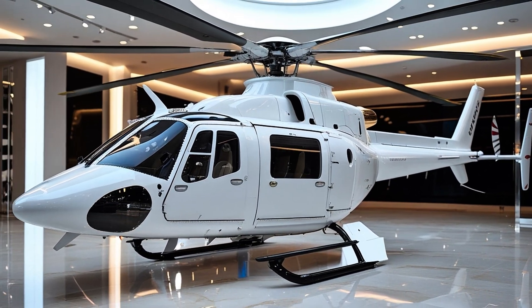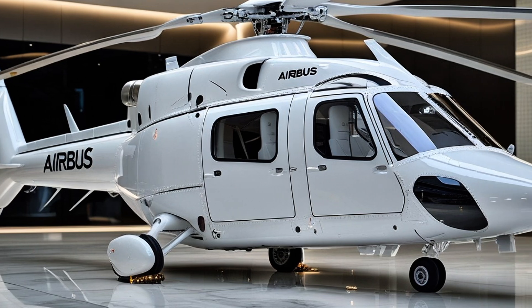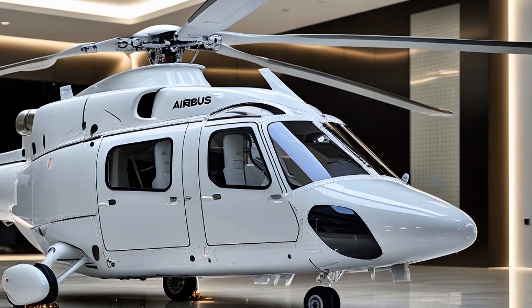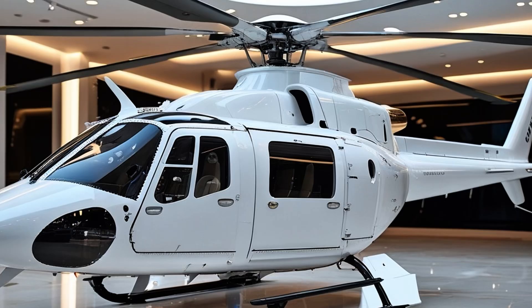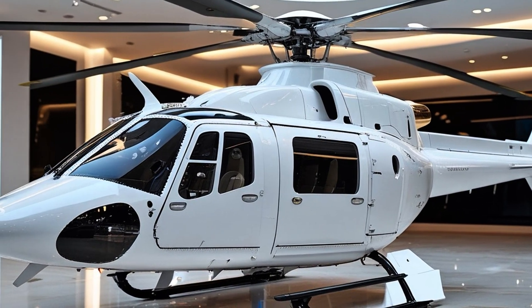For those looking to get into the cockpit as a pilot, the H-135 is often the aircraft of choice for advanced rotorcraft training. Its forgiving handling, high-tech systems, and real-world performance make it ideal for preparing pilots to fly larger, more complex platforms. But make no mistake — this isn't just a training chopper; it's a frontline workhorse that's mission-ready in almost any role you throw at it.